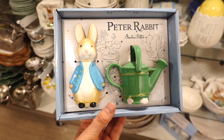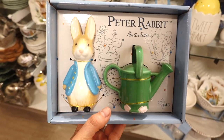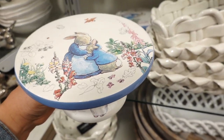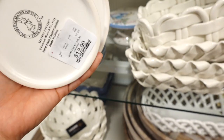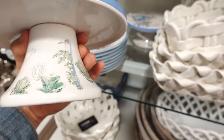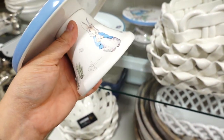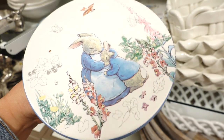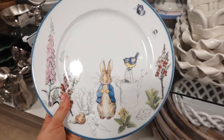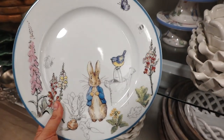They also have the Peter Rabbit salt and pepper shaker for $12.99 — it's Peter Rabbit with a watering can. Even this little tiered tree of Peter Rabbit and his mom is so cute, for $12.99. The bottom pedestal has all these details of cabbage and Peter Rabbit. They have the matching plate too — oh my god, I'm so obsessed. This one is $5.99.